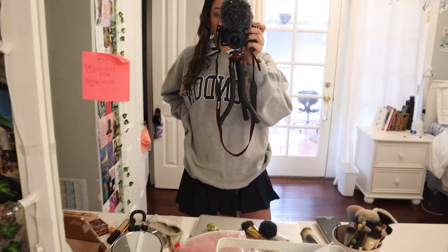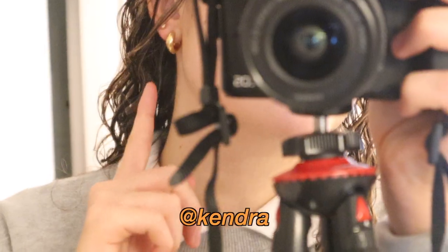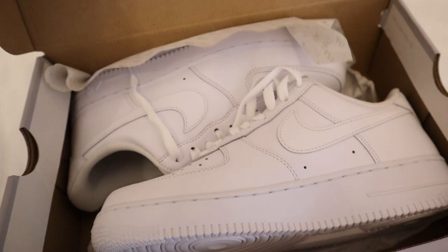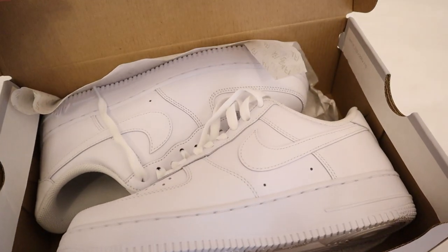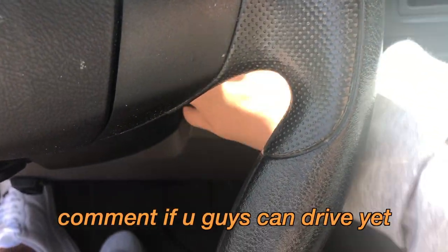The eyeshadow was very pigmented. Makeup is done! The sweatshirt is really big but it's okay. The whole outfit is from Brandy, and the earrings are from a place called Squot, which is one of my favorite jewelry places. I'm gonna wear my new Air Force Ones — look how nice and clean they look.